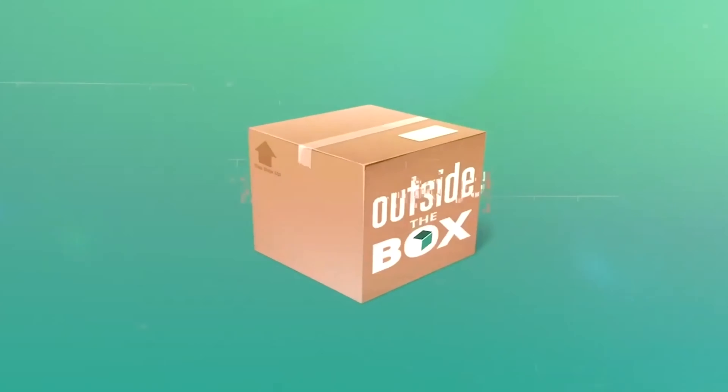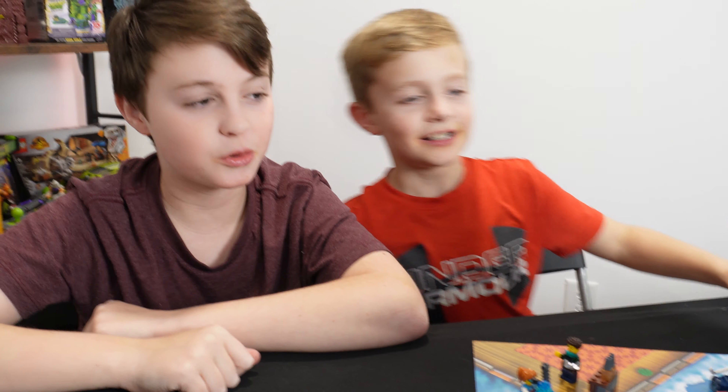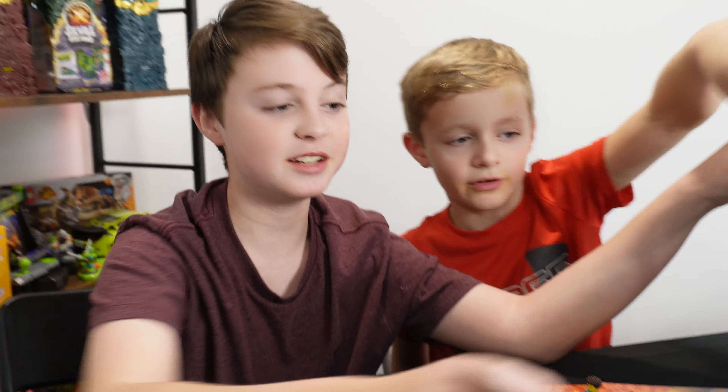Welcome to Outside the Mall. It's December 12th guys, so we're gonna open number 12 and see what we get.